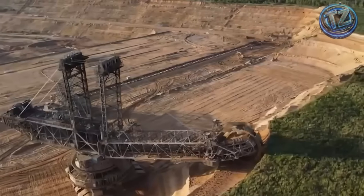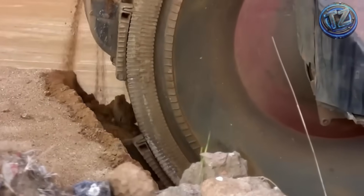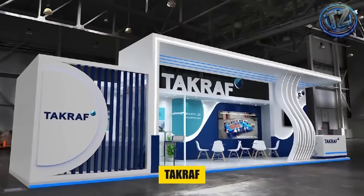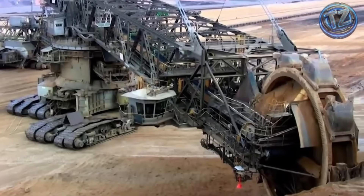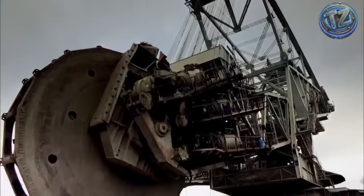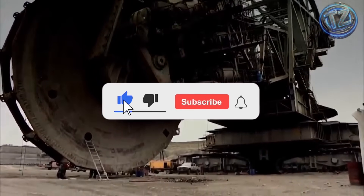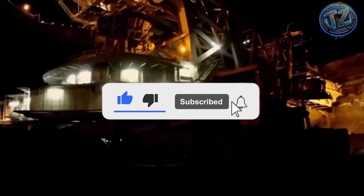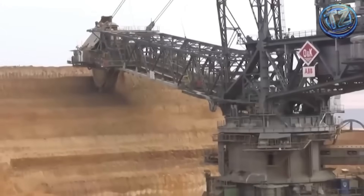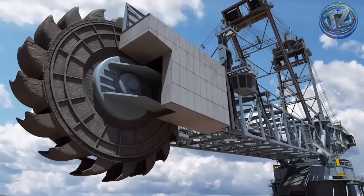From a distance, it looks like a walking building. Each link in the track weighs over one ton, and the structure is designed to distribute weight evenly to avoid ground collapse. When it needs to travel long distances — for example, from one mine to another or to a maintenance area — a monumental logistical operation is launched. The largest sections, like the main excavating wheel, structural towers, and hydraulic arms, are disassembled with industrial cranes and placed on special platforms.